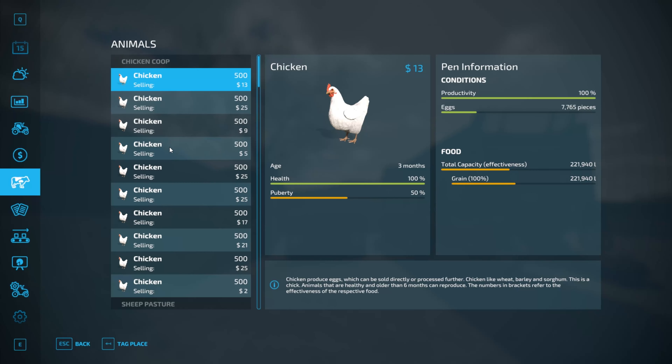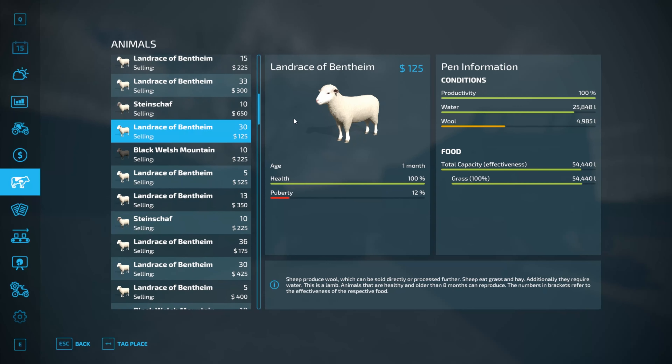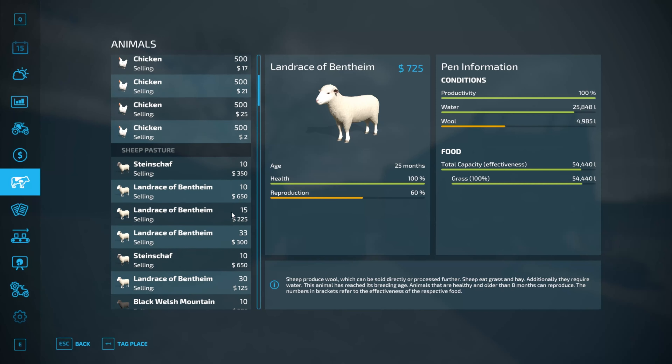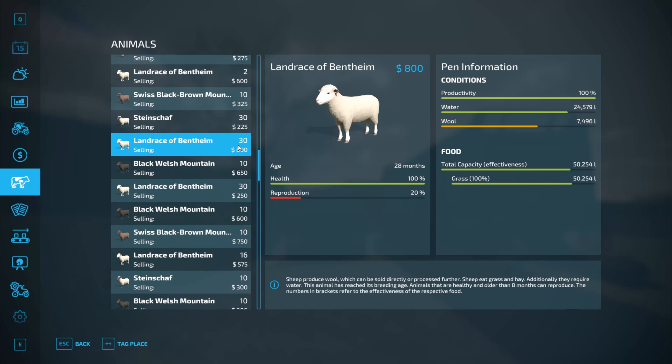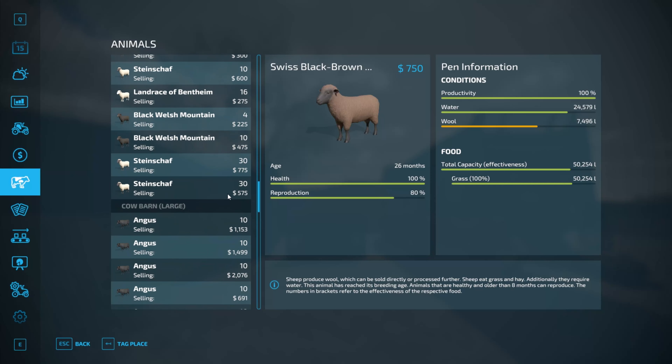We got 30 lambs in one of the pens — on the 1st of February in fact — so we got another 30 lambs. We are going to be selling some today: anything over $600 in value we're going to sell. There's a set of 30 here at $725, and we've also got $3,800 and $750. There's another set at $775, so we're going to make quite a bit of money.